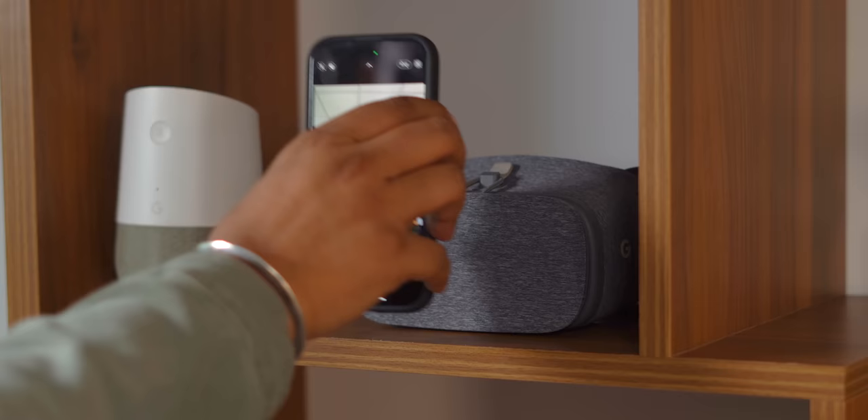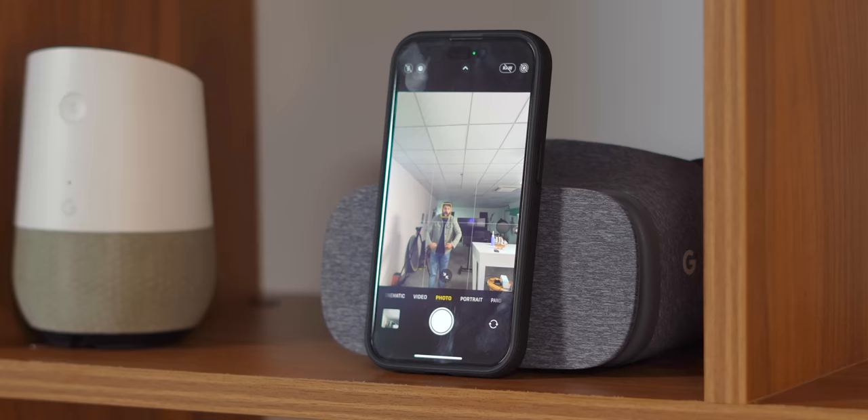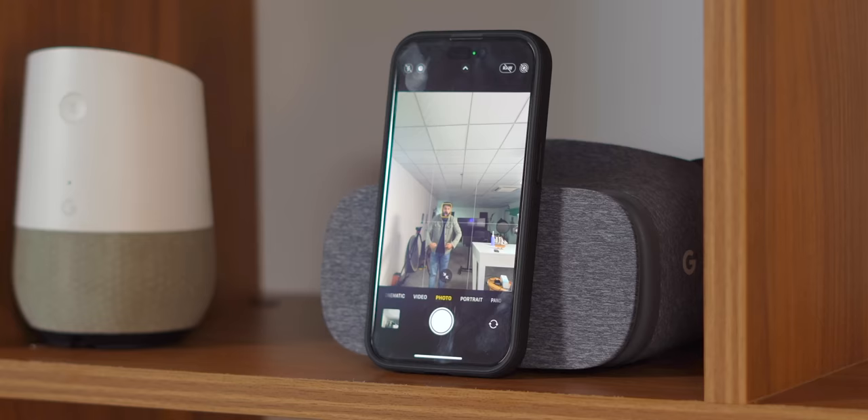If you're a solo traveler, taking photos can be a tough job — and this is where this super handy, super cheap Rs. 179 Bluetooth camera shutter button comes in really handy. It's very simple: you turn it on, pair it with your phone via Bluetooth, and that's it. You can set up your phone and use this shutter button to click photos remotely. This is great because with this, you can be an introvert and still travel.